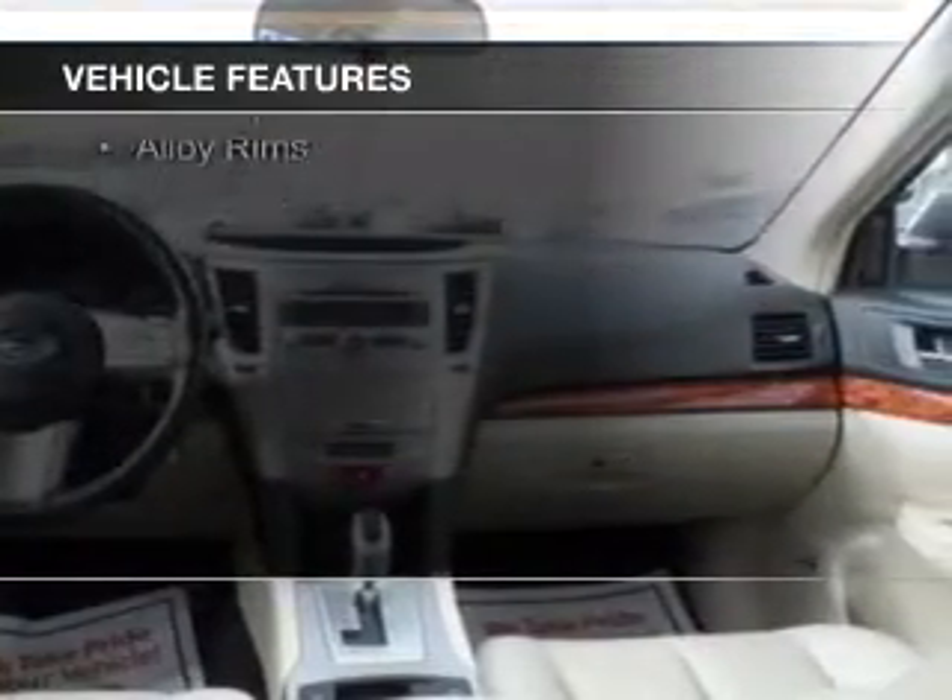Additional features include Bluetooth connectivity, Sirius XM satellite radio, digital audio input, steering wheel controls, a premium sound system, and alloy rims.